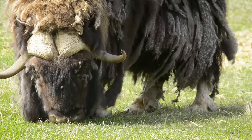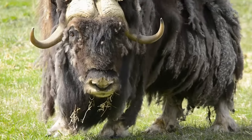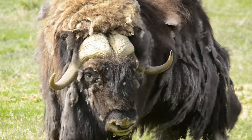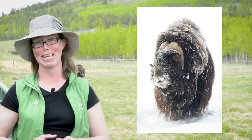Kiviet is the underlayer hair — a soft, warm, fleecy undercoat. The two layers, guard hair and kiviet, work together to keep the muskox warm and dry through the long Arctic winter, which can last up to eight months.